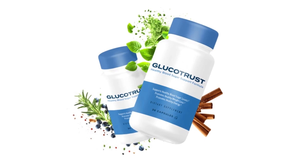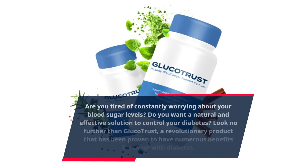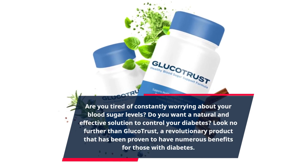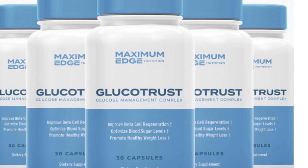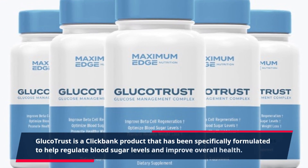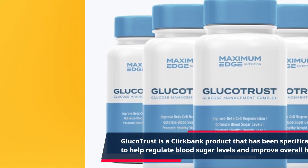Are you tired of constantly worrying about your blood sugar levels? Do you want a natural and effective solution to control your diabetes? Look no further than Glucotrust, a revolutionary product that has been proven to have numerous benefits for those with diabetes. Glucotrust is a ClickBank product that has been specifically formulated to help regulate blood sugar levels and improve overall health.